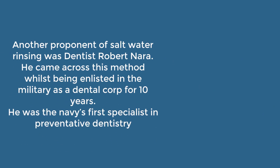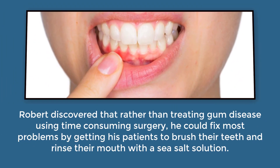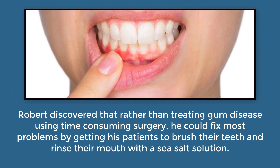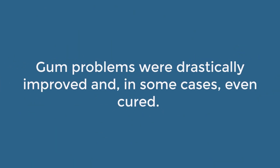Another proponent of salt water rinsing was dentist Robert Nara. He came across this method while enlisted in the military as a dental corps for 10 years, serving as the Navy's first specialist in preventative dentistry. Robert discovered that rather than treating gum disease using time-consuming surgery, he could fix most problems by getting his patients to brush their teeth and rinse their mouth with sea salt solution. Gum problems were drastically improved and, in some cases, even cured.